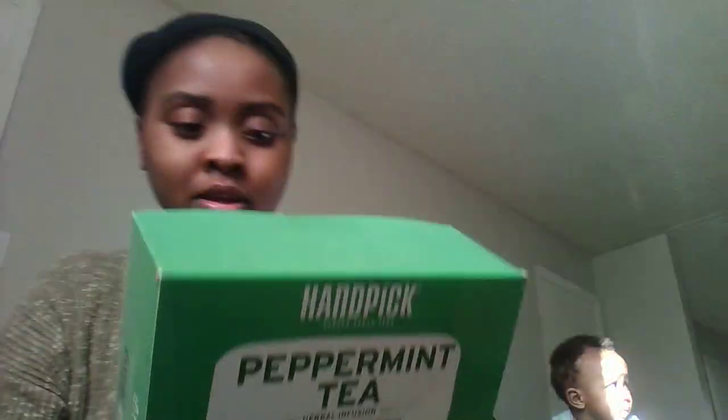We got 100 teabags of peppermint tea from Amazon. The babies like drinking tea, so that's primarily for the babies and for sweetie, though I will have a cup or two.